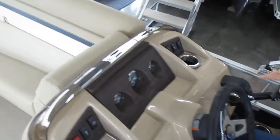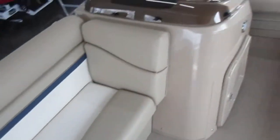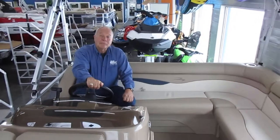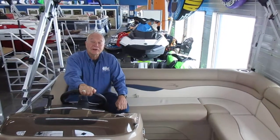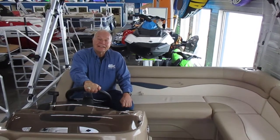This particular boat will seat seven and can be either equipped for a Yamaha or a Mercury engine up to 60 horsepower. To see this and more Benningtons in our inventory, visit www.mainchannel.com. Thank you.